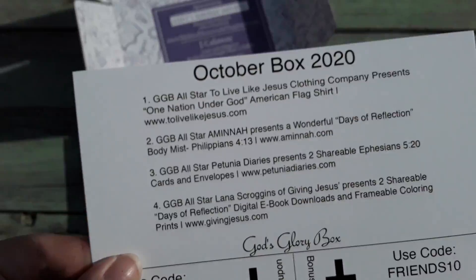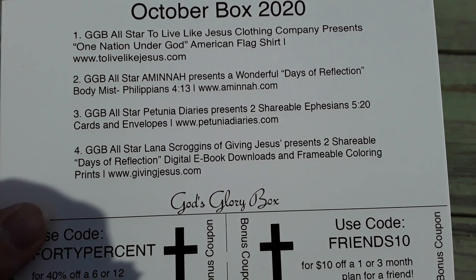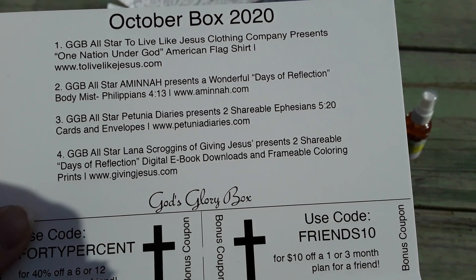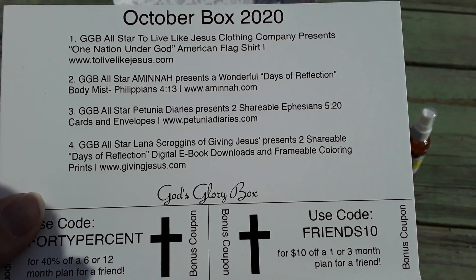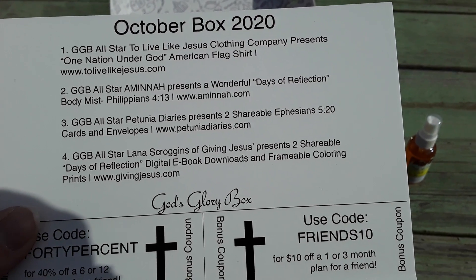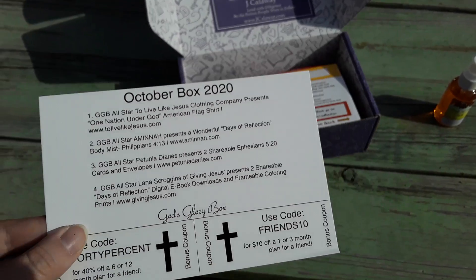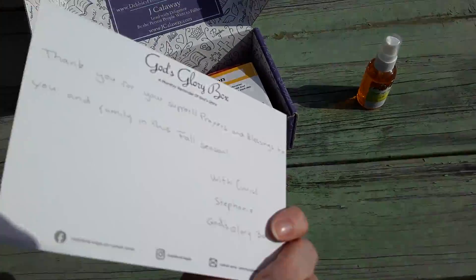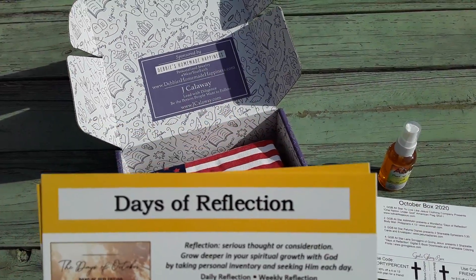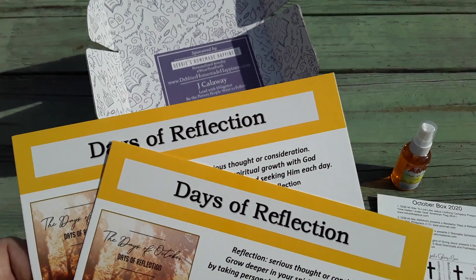Inside every single box it actually shows you what is in here. The first thing it says is we have a shirt, then we have the body mist, then we have shareable cards and envelopes, and then we have a digital eBook download. It'll tell you how to do that right here — it says 'Days of Reflection' and then tells you where to go to download it.